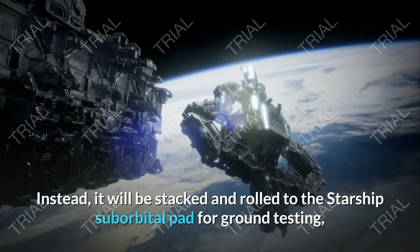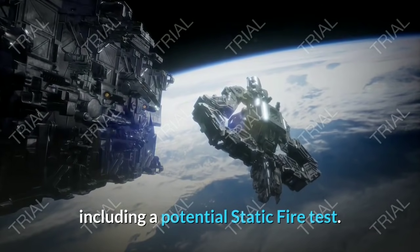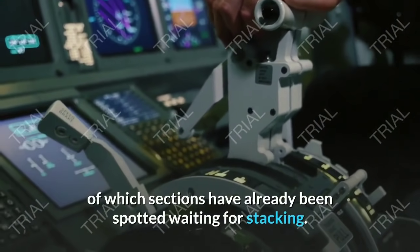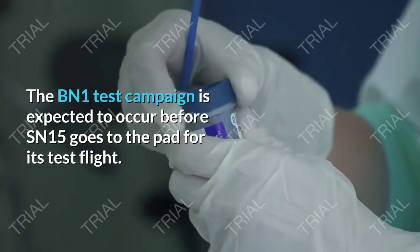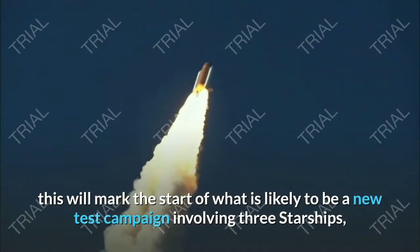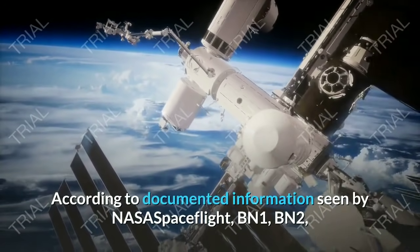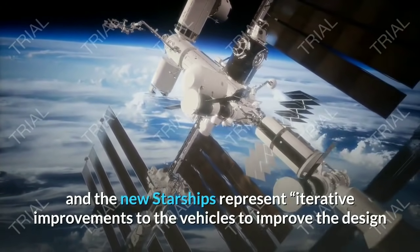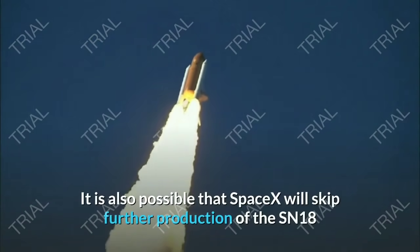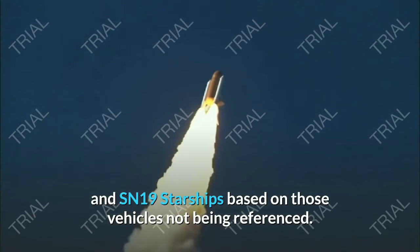The BN-1 test campaign is expected to occur before SN15 goes to the pad for its test flight. Once SN15 enters its pad flow, this will mark the start of what is likely to be a new test campaign involving three Starships, with SN16 and SN17 joining. BN-1, BN-2, and the new Starships represent iterative improvements to improve the design and serve as production pathfinders to aid increasing production cadence. It is also possible that SpaceX will skip further production of SN18 and SN19, similar to how SN12, 13, and 14 were scrapped as SpaceX advanced from SN11 to SN15.